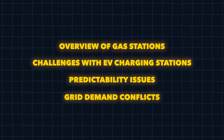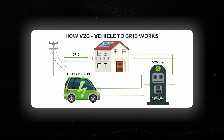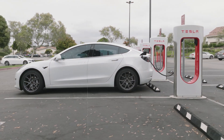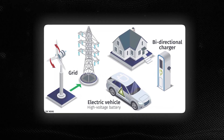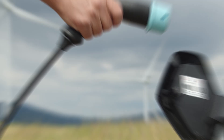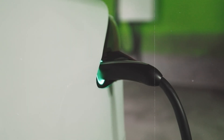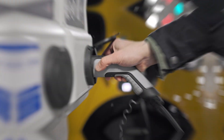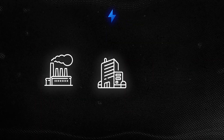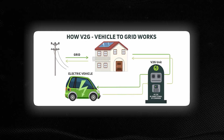This is where the chaos of EV charging stations gets a whole lot messier — grid demand conflicts. Imagine the grid as a giant chaotic buffet of electricity, and everyone's scrambling for a plate. It's not just your EV lining up for a taste. You've got everything from massive industrial sites to entire neighborhoods, all elbowing for their share. The grid isn't an endless pool of power; it's a tightly controlled resource with a set amount of electricity to go around. When you plug in at an EV charging station, you're tapping into the same grid that's powering factories, offices, and homes — and all these users are competing for their slice of the electric pie.